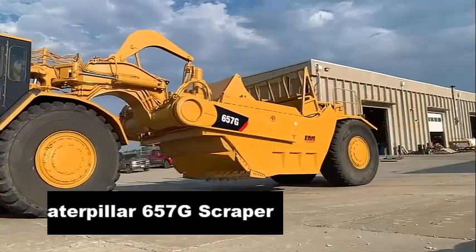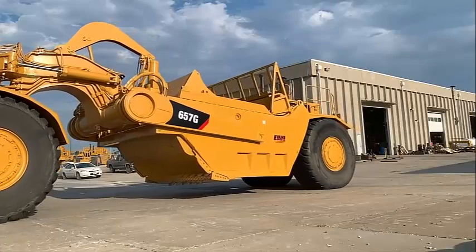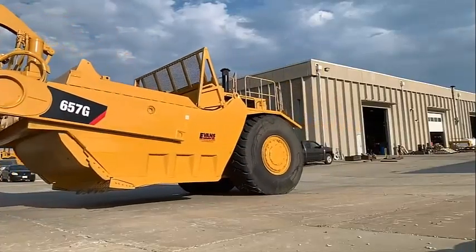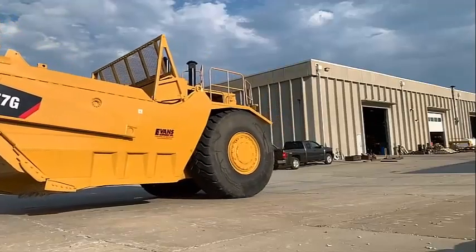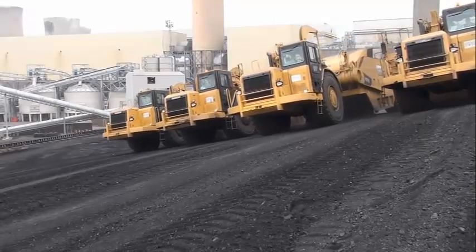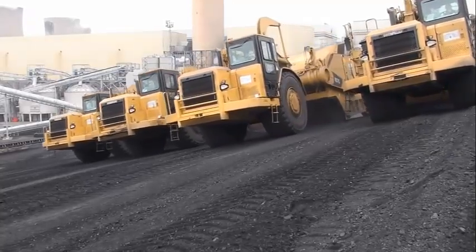Caterpillar 657G Scraper. The Caterpillar 657G Scraper is a behemoth in its class, combining exceptional power, cutting-edge technology, and ergonomic design to deliver outstanding performance in a variety of earth-moving applications.